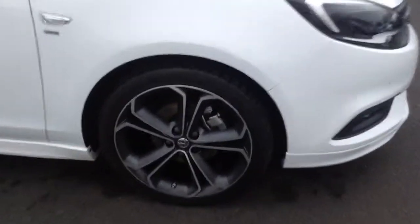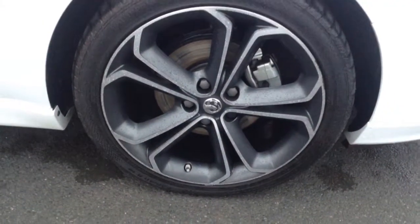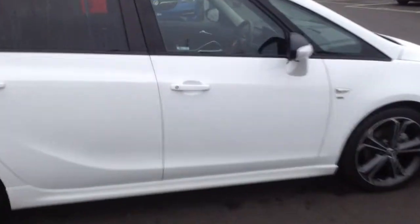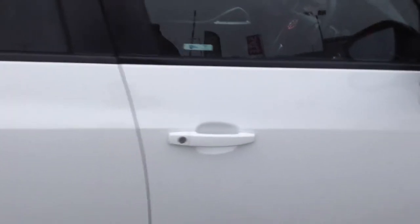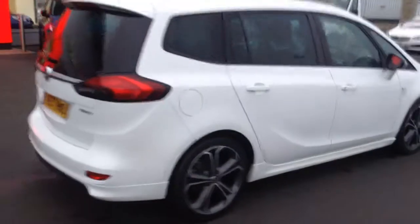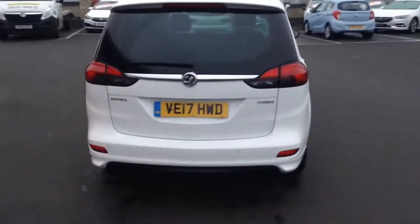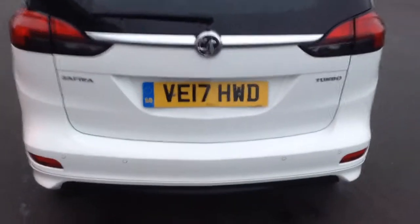Just looking at those alloy wheels at the front there — they really set the style off of the car. It's the VX Line styling. You've got the privacy glass there in the back. The car has also got the Vauxhall OnStar, so it's Wi-Fi ready. And being a 2017 plate, it's going to come with the remainder of the manufacturer's warranty, which is three years or 60,000 miles from the first date of registration, with a Bayless extended warranty also available on the car, as well as service plans.